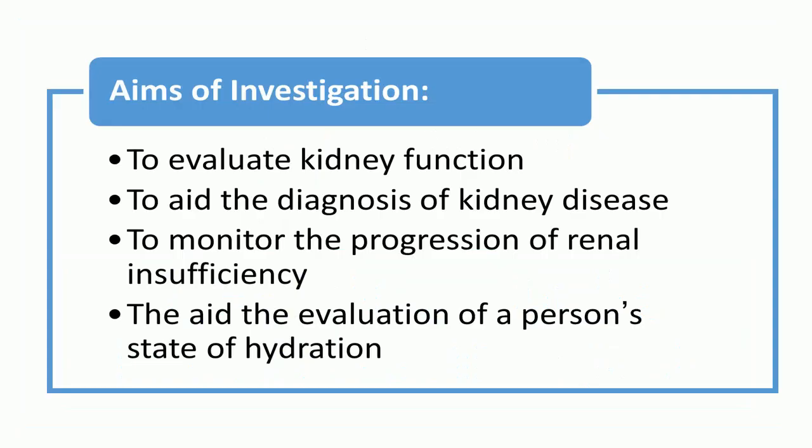Renal function tests are common lab tests used to evaluate how well the kidneys are working. The aims of investigation are: to evaluate kidney function and aid the diagnosis of kidney disease; to monitor the progression of renal insufficiency; and the blood urea nitrogen to creatinine ratio may aid the evaluation of a person's state of hydration.